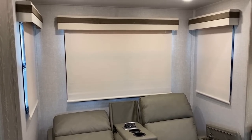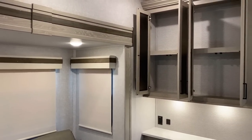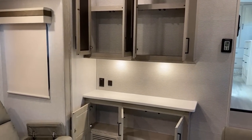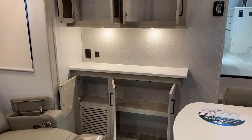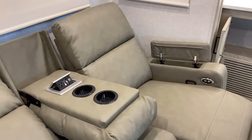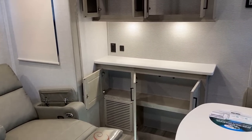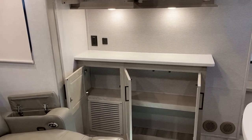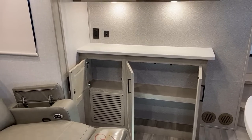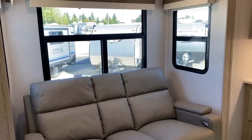All the windows open for airflow, and notice they all have nice roller blackout shades — something that was optional last year but Rockwood just standardized it. There are power outlets in the theater seat with a flip-up household outlet and dual USB plugs. Right over here there's a little welcome-home coffee bar, and that outlet is one of several wired to the inverter, so you can do off-grid camping and your battery keeps that stuff alive.